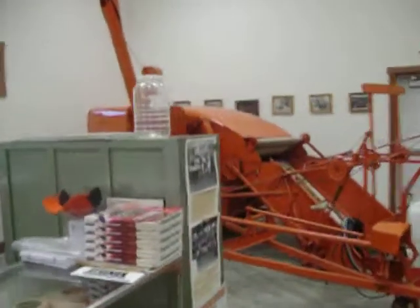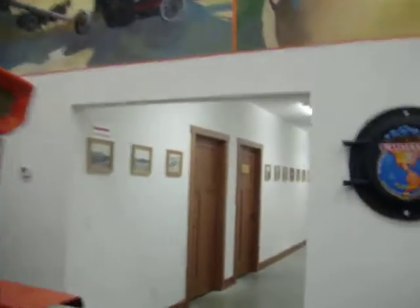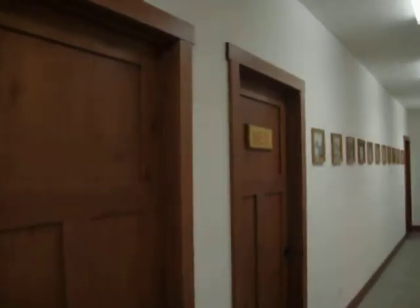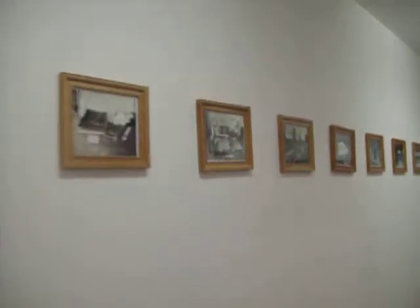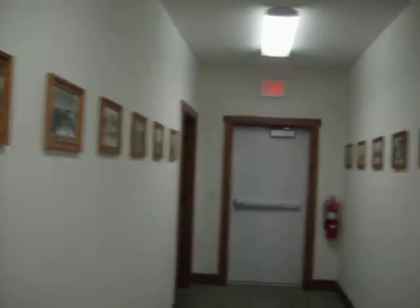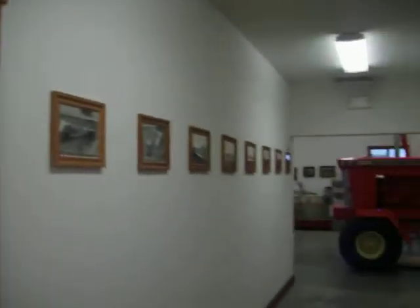We've got all kinds of stuff to look at. If you want to see things up close and in detail, please come on out to the center. Here we have some of our different pictures down our hallway. A huge amount of these were donated from the LaPorte Historical Society Museum — we'd like to thank them for their donations and support of the Heritage Center.